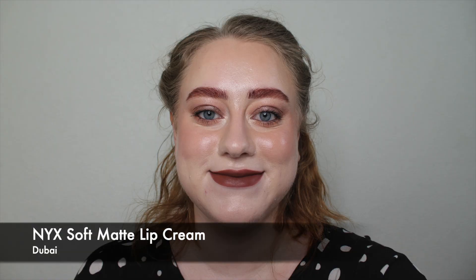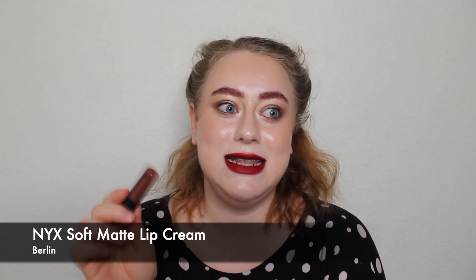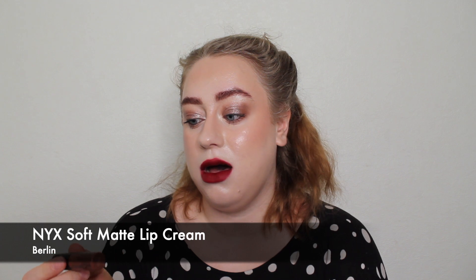Next up I have two that are very, very similar to each other — not exact dupes. They are the NYX Soft Matte Lip Creams in Berlin and Dubai. The colour I have swatched is Dubai. Berlin is a little bit more red. Dubai is a dark brown on me with a very neutral undertone, while Berlin leans a little bit more red. They are similar in depth, but one is more red and one is more neutral.